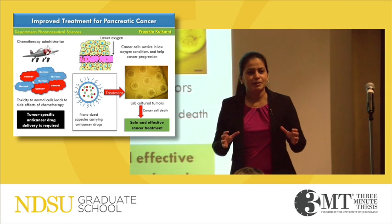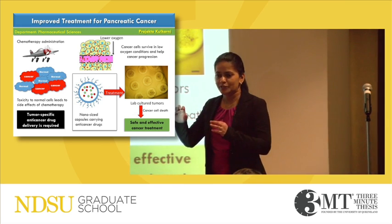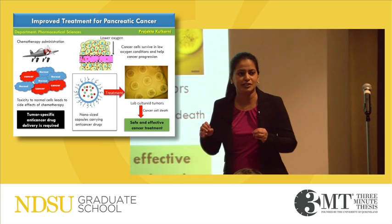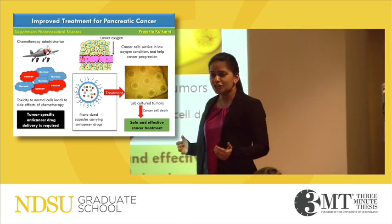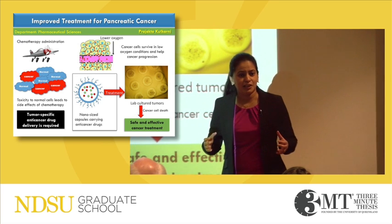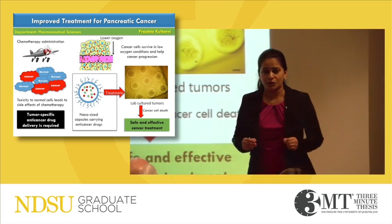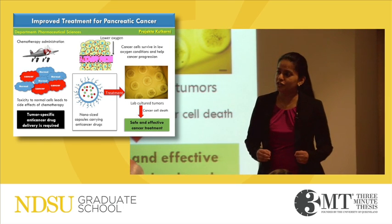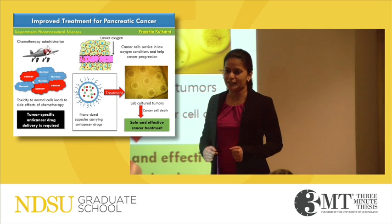The tumors themselves are so densely packed that there are some regions in the tumors which receive less oxygen than normal. We may think that in less oxygen conditions, cancer cells would eventually suffocate to death. However, cancer cells, even in less oxygen, can survive, multiply, and help progression of cancer.